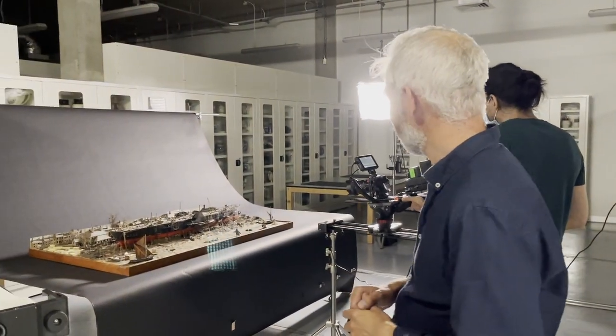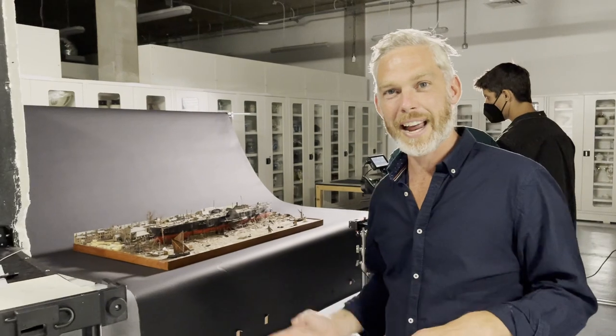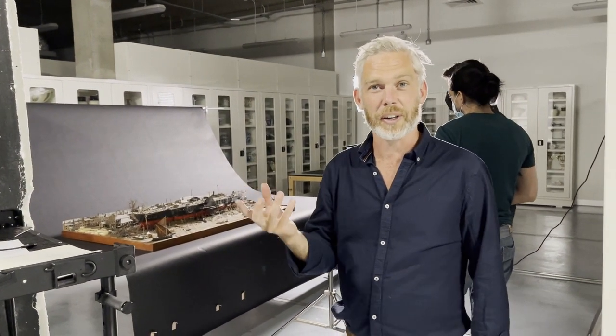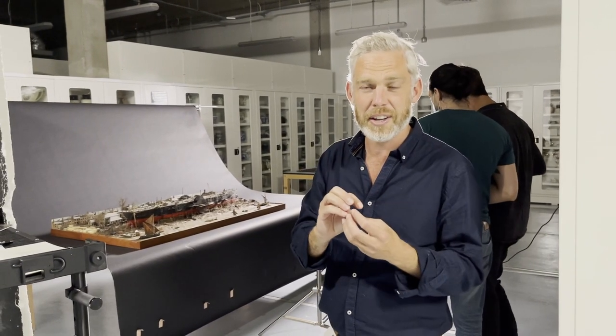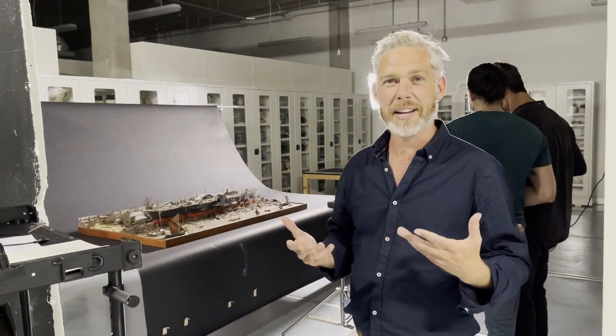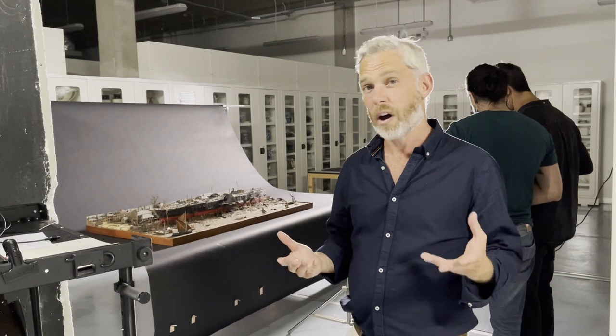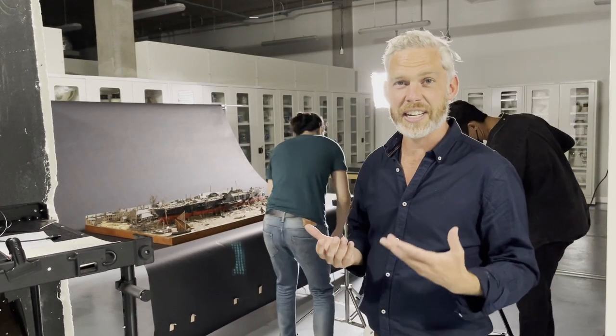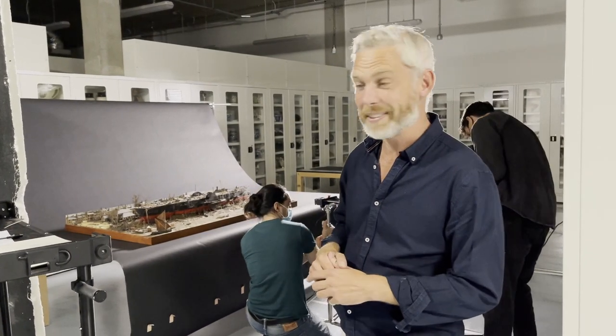And there it is. All of this setup here is allowing us to film the model with the latest technology available. Incredible lenses which allow us to get closer to the model than has ever been done before, and it's going to be edited beautifully — we're going to try and create a piece of visual art which honors the creativity and the artistic skill of the original model makers.